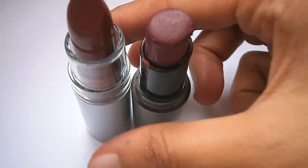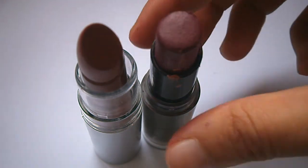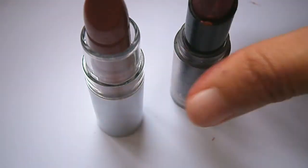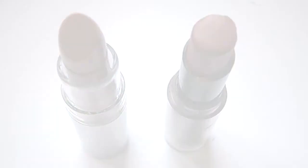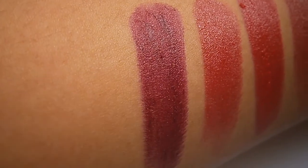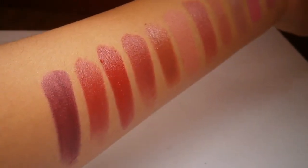Last up would be my plums — these are my darkest lip colors ever. I have Wet n Wild 908C and this one is from Elf Cosmetics in Posh. My favorite will be this Elf Cosmetics Posh. I'm going to swatch it for you — look how deep this is. I love this plum color. There you go, guys — these are all the swatches of my favorite lipsticks.